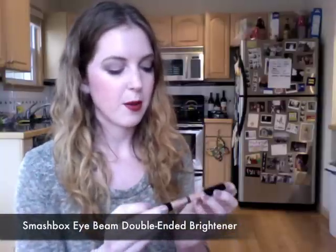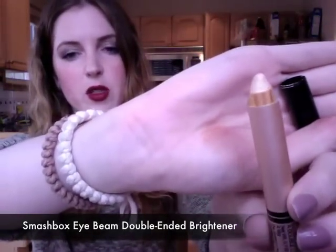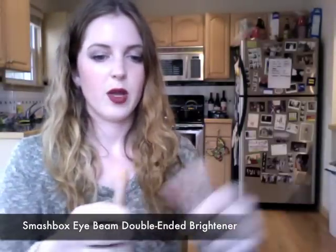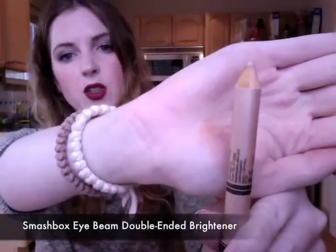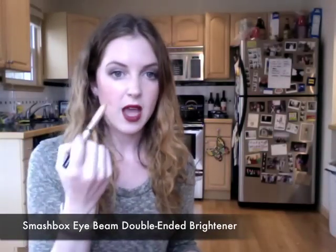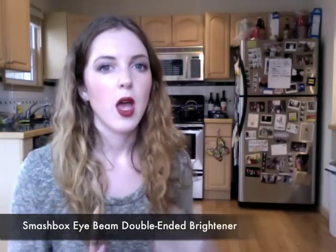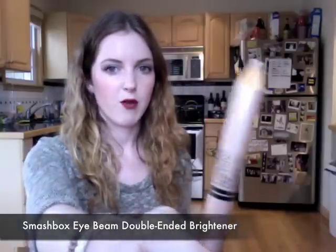Another thing I have been totally digging this month is my Smashbox Eye Beam Double Ended Brightener. One side is larger and is meant to be a highlight you can use on your brow bone. The other side has a smaller tip for your inner rim — your waterline on your bottom lash. I have been using this almost every day just to brighten my eyes and make them feel big. It's a great way to wear makeup that's subtle but really looks fresh and alive. I have been totally in love with this.